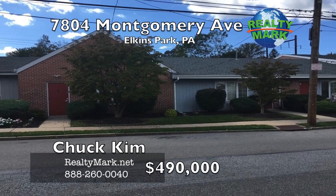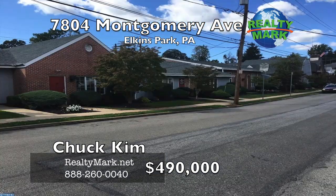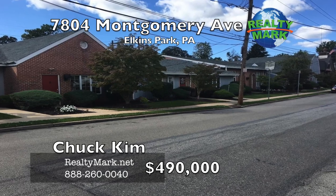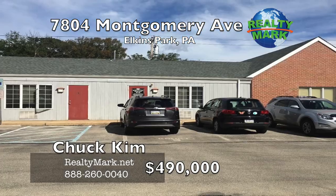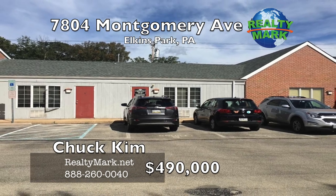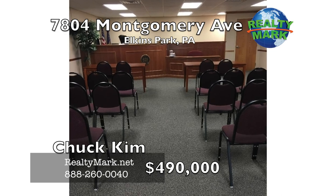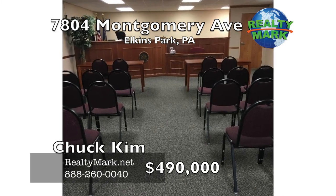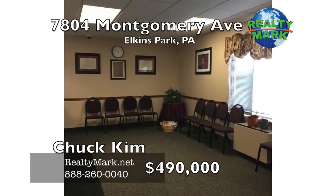Commercial Condominium Suite in Elkins Park. This is a well-maintained commercial condominium building. The suite has a large waiting room, a receptionist station, three offices and a conference room — excellent for an attorney, accountant, doctors, insurance or any other business operation, near the Septa train station. This well-maintained commercial condominium building is also available for lease. Call Chuck Kim for more information.